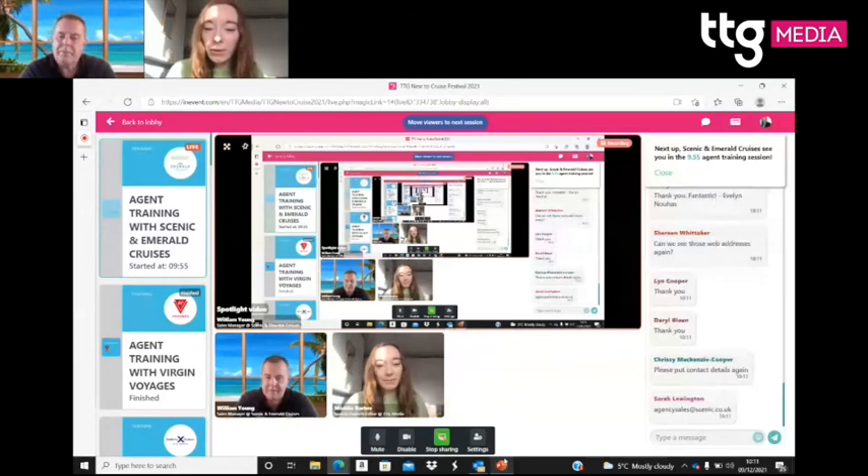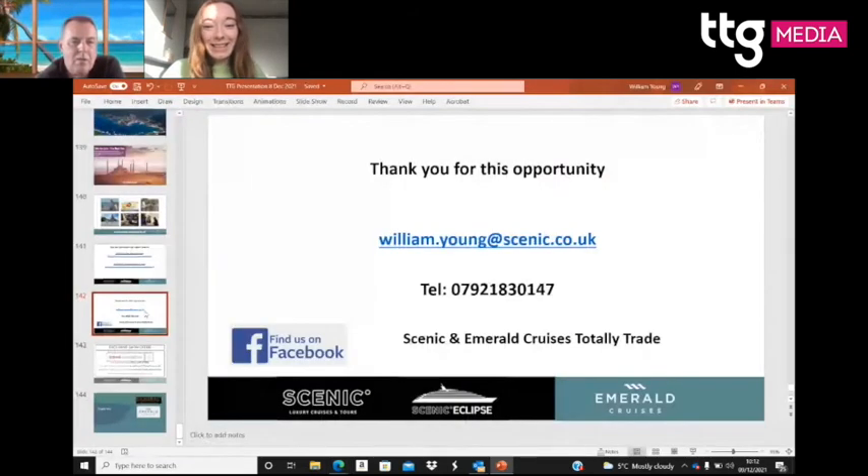A couple of people have asked to see the last slide again with the web addresses and contact details — William pulls it back up. Chrissy has also asked about a phone number to call for bookings and questions. William notes it will be on the agent portal and the Scenic website, as the direct reservations number didn't come to mind immediately.